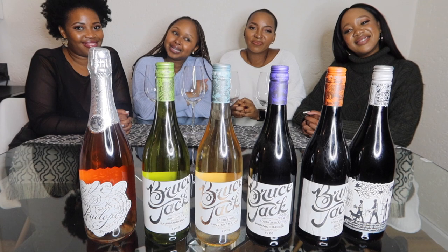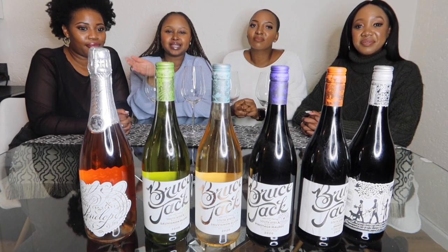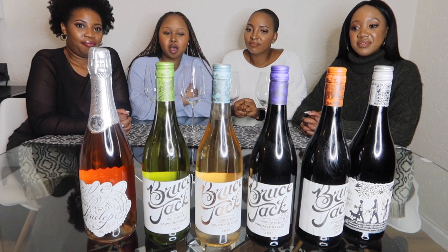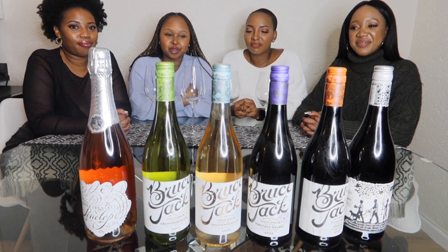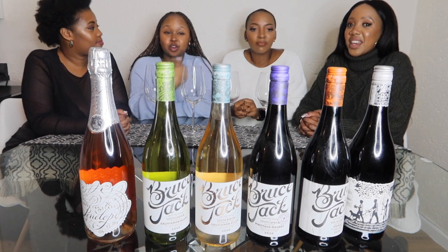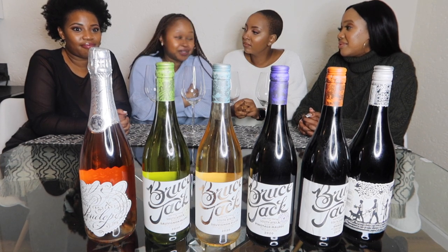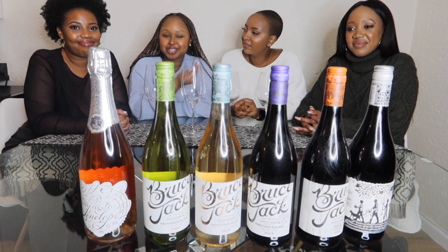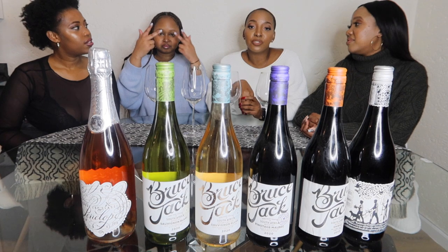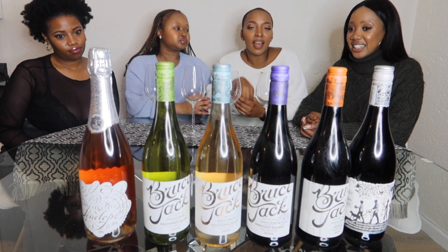Introducing Bruce Jack Wines, guys. We have a very hectic lineup right here — six wines. We are going to take you through Bruce Jack: a little bit about who they are, what they do, the wines they have. It's our first time having Bruce Jack wines, so we're keen to see what's up, have a taste and recommend to you guys. This is the Lifestyle range from Bruce Jack — they have like three or four other ranges and a lot of wines.